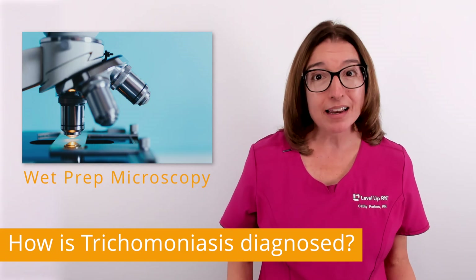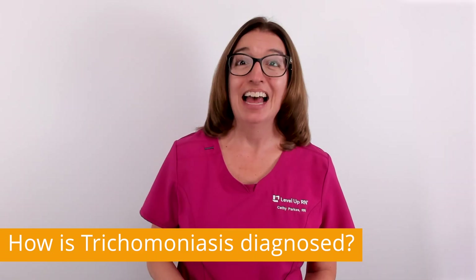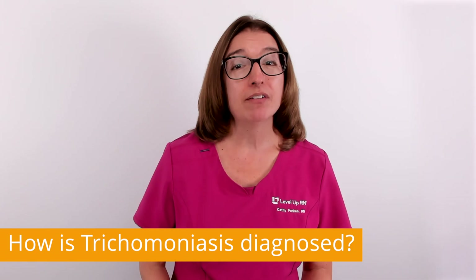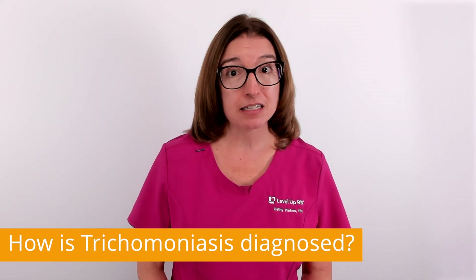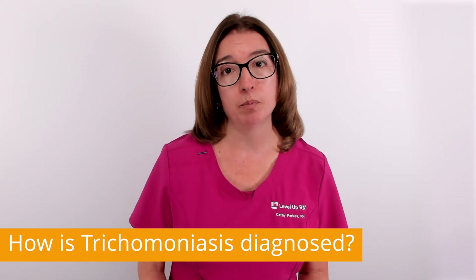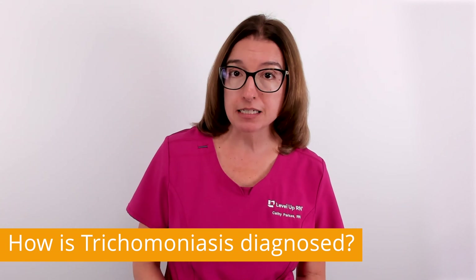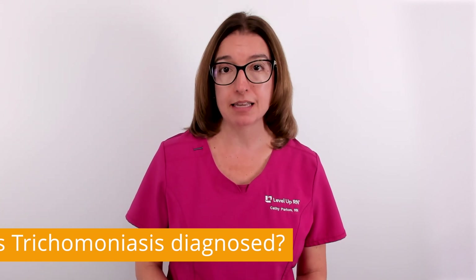It's quick and inexpensive, which is why this test is usually done first. However, this test isn't always accurate. So if you have a negative result from the wet prep microscopy test but your provider still suspects that you have trichomoniasis, then additional tests will be performed, including checking for the presence of genetic material or proteins from the parasite in the body fluid sample.